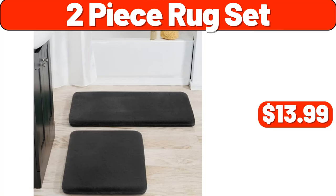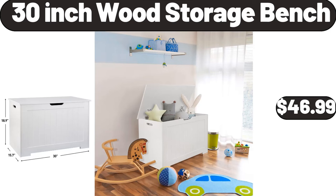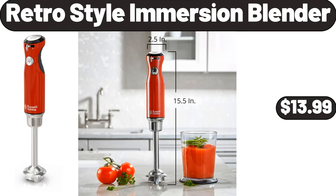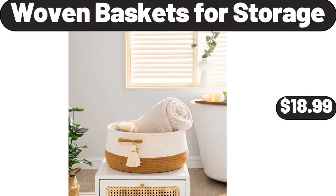2-piece rug set, $13.99. 30-inch wood storage bench, $46.99. 2-quart saucepan with lid, $13.99. Retro style immersion blender, $13.99. Woven baskets for storage, $18.99.